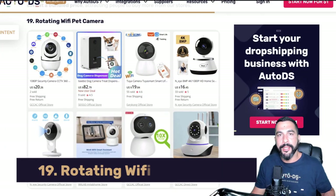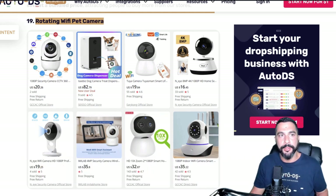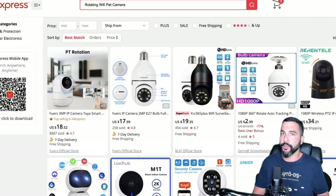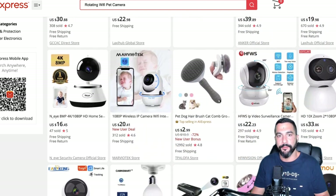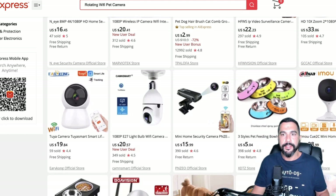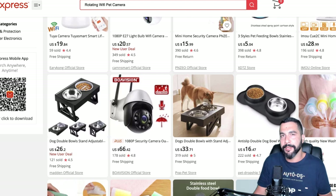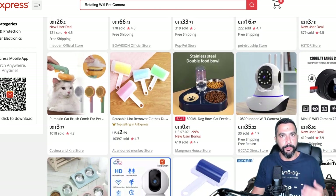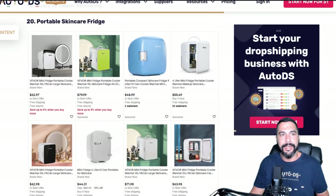Number nineteen: rotating Wi-Fi pet camera. Not just any pet camera — this one actually rotates and you can control it from an app while away from home. You can rotate it, monitor your household, and it can also track automatically. It's a medium-ticket product, so you can make some nice profit selling it. The more you sell, the more you profit.